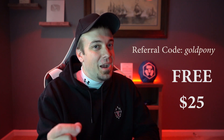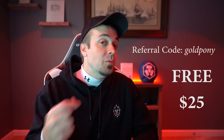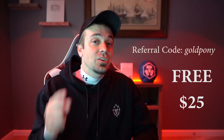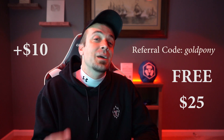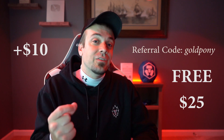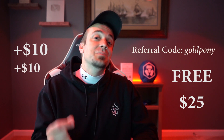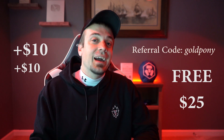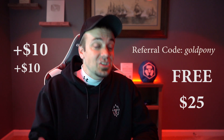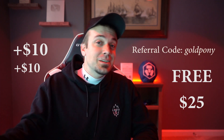It gets better because this isn't a regular referral code — I actually have a partnership with Crypto.com, so we both get that $25 worth of CRO. You also get a free $10 worth of CRO if you spend $100 on the card within the first 30 days of signing up, and another $10 worth of CRO if you spend $500 within the first 30 days on the Crypto.com app. That's why it's more beneficial to use a Crypto.com partner like myself.